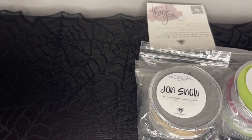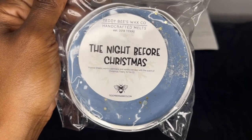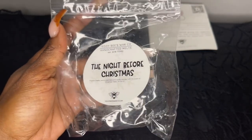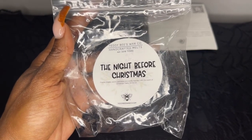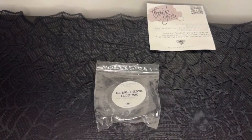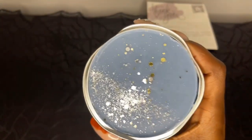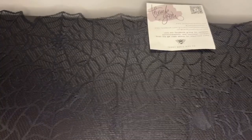Next we have The Night Before Christmas — flannel sheets, warm cashmere, and vanilla blended with the scent of christmas trees. This scent is so pretty — I love the flannel and cashmere here. I don't get christmas trees much, I mostly get that flannel sheets and cashmere. At the bottom I get a hint of christmas trees. This is my first time trying this one — I picked up a soufflé first to see if I liked it, and I do like The Night Before Christmas.